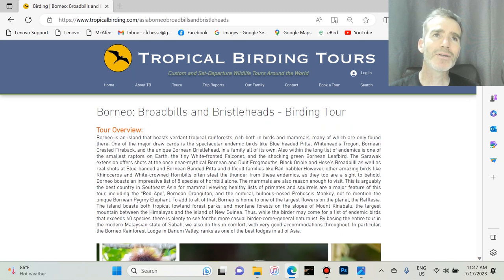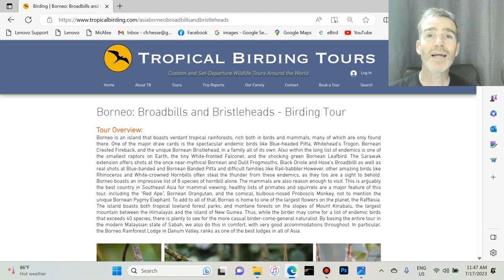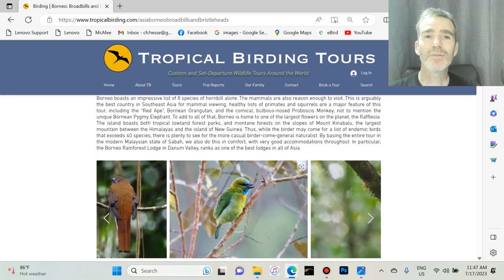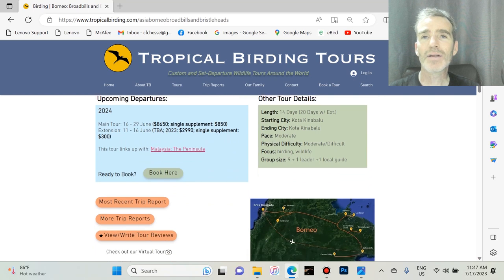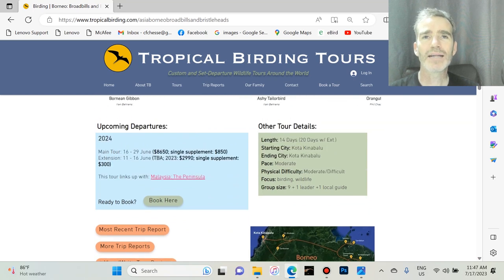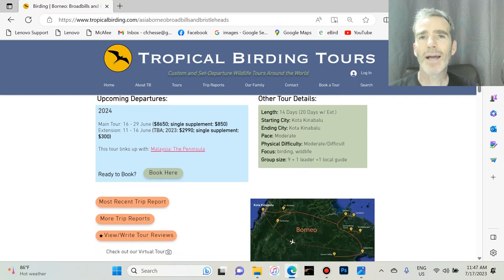This was actually the end of the trip, so it was a very nice way to end. If you want to know more about the trip, check out tropicalbirding.com, Broadbills and Bristleheads tour — it's got lots of nice photos, the price, and the length of the tour, which is two weeks plus an extra six days for the extension. It has a moderate to difficult pace with quite a lot of walking — we were clocking up quite a few miles every day and it was tiring. There is some walking on trails which can be steep and a little bit slippery, so you need a decent degree of fitness to join this tour.